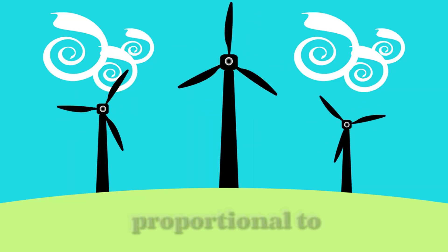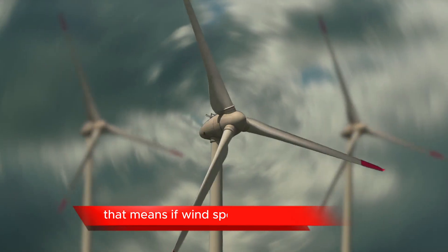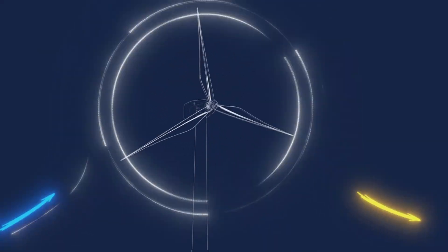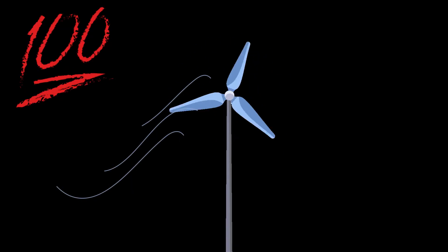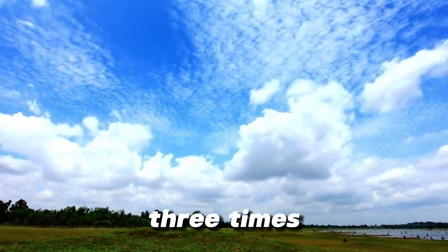Engineers know a simple truth: power is proportional to the cube of wind speed. That means if wind speed doubles, energy output increases by a factor of eight. But at 10 or 20 meters above the ground, winds are weak and unreliable. Even at the tip of a turbine blade — a hundred meters up — the wind is still just a fraction of what blows higher in the atmosphere.